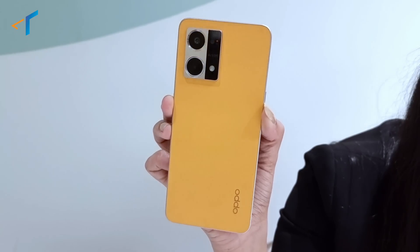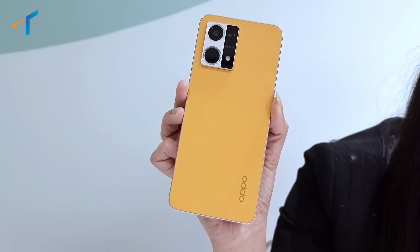Just look at this — how premium, bold, and different this color looks. It's amazing from all the angles.